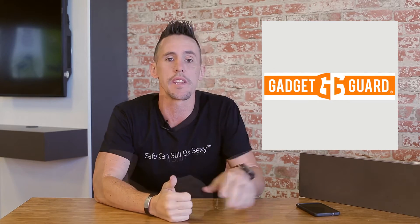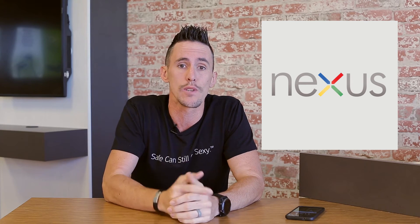Now on to the 6P. I wanted to talk about two specific features. Let's talk about Android 6.0 Marshmallow and let's talk about the new charging port. Why do you care about the new operating system? What does it mean for you? Well, it means two things.